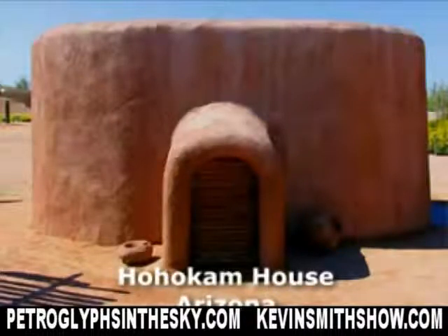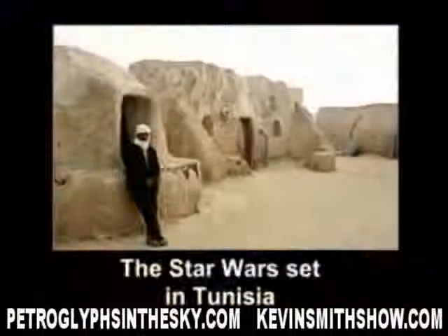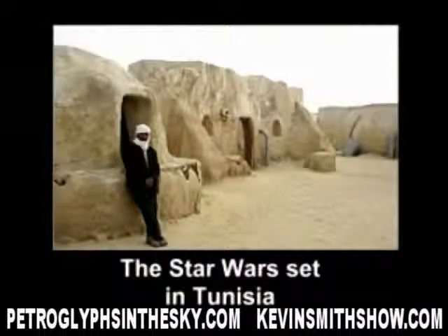However, you've seen this before, haven't you? This looks familiar to you, folks — because you've seen it in Star Wars. This is Luke Skywalker's village in Star Wars. It's actually in Tunisia. And what they did is built pit houses. Those are constructed in the same fashion as the Hohokam.